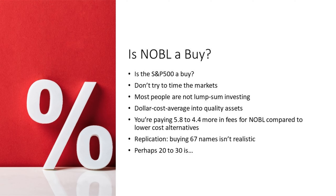The question you all want answered: is NOBLE a buy? Well, is the S&P 500 a buy? If you can answer either of those questions we'd be impressed, because that shows you can forecast what markets are going to do. Don't try to time the market — 95% of active managers can't do that, and they're professionals. Most people are dollar cost averaging into quality assets, not lump sum investing. In that case, it's always time to buy NOBLE if you find it compelling. Just remember you're paying 5.8 to 4.4 times more in fees for NOBLE compared to lower cost alternatives. And if you want to replicate this, buying 67 names isn't realistic, but perhaps 20 to 30 are.